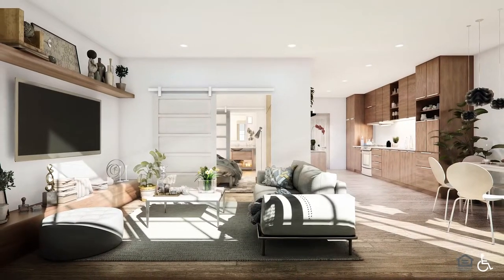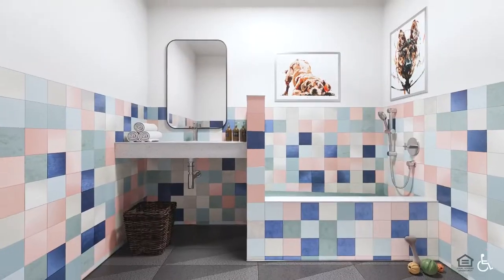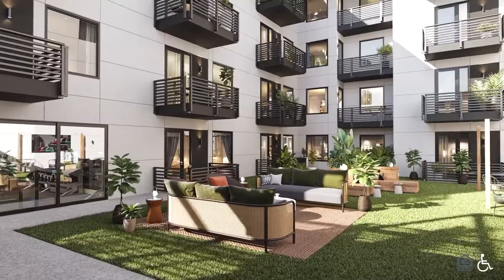A workout facility is stocked with elliptical machines, exercise bikes, and free weights. A bathroom with checkerboard tiles on the walls.